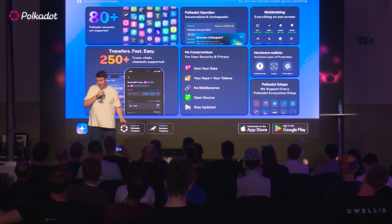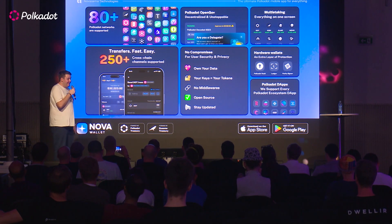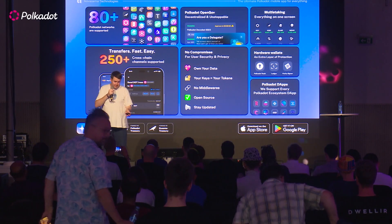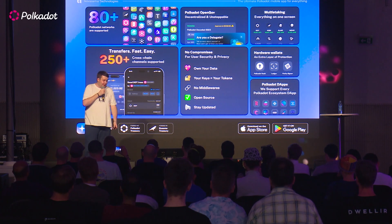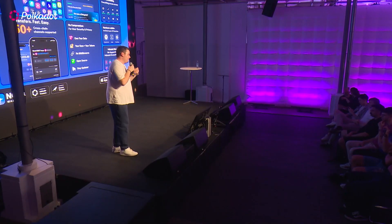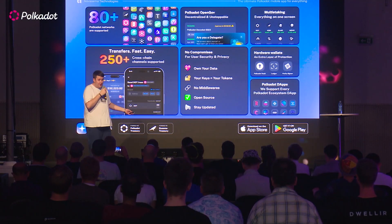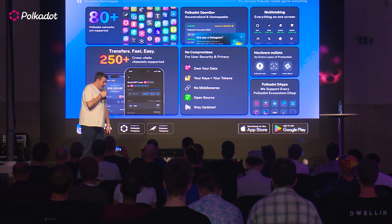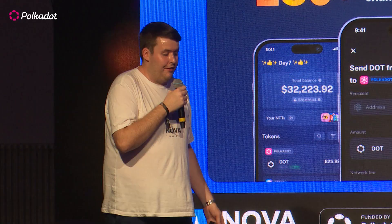To address something that happened recently with other ecosystem wallets — we don't take any compromises when it comes to user security and privacy. We don't sell user data; we don't collect it, so we can't sell it. As everybody here will say: if it's not your keys, it's not your tokens. Use non-custodial or self-custodial wallets. Don't keep your tokens on exchanges. We have no middleware — builds come directly from us via the Play Store or App Store. We're fully open source: don't trust, verify. We tell you when there's an update and we're always ahead of breaking changes, which happens quite a lot in our ecosystem.